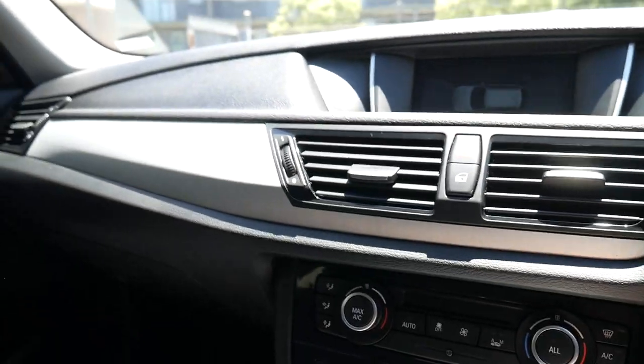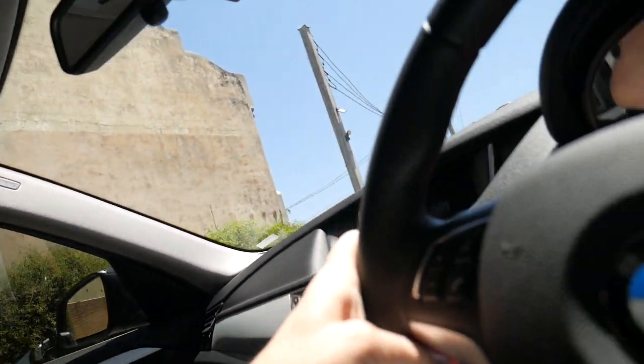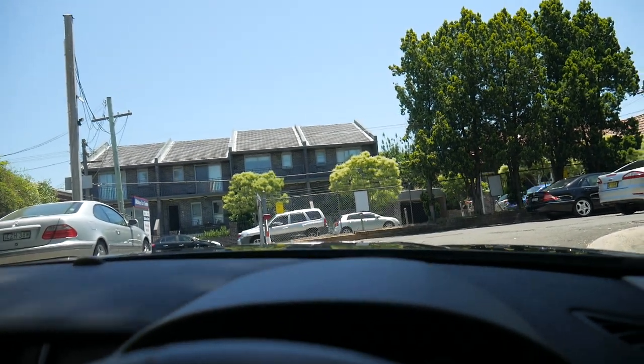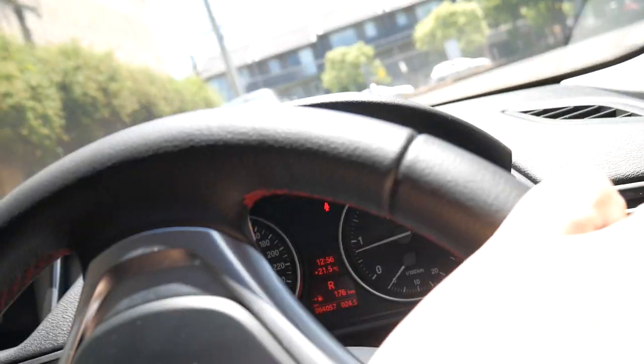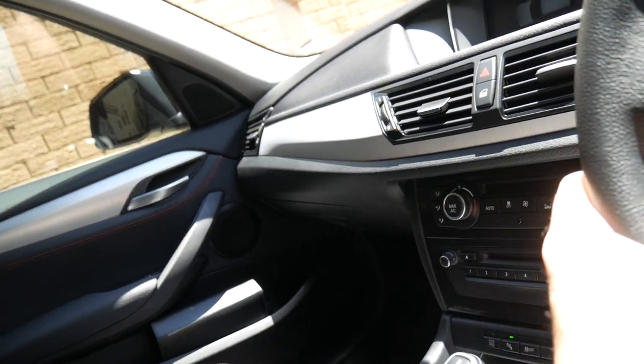I'm going to back it into our showroom to show it to you without the glare. There's a nice amount of legroom in the back and the panoramic roof is working perfectly. The Old Timer Center has been buying and selling prestige luxury cars since 1994, and we really do pride ourselves on providing an excellent product.